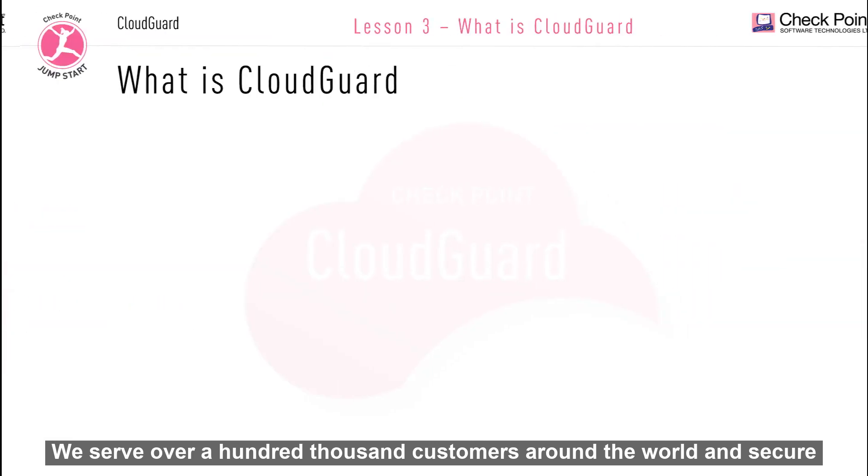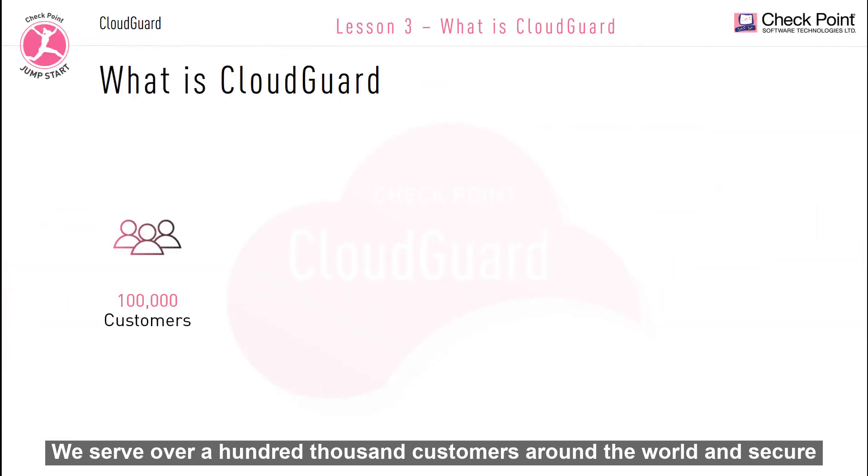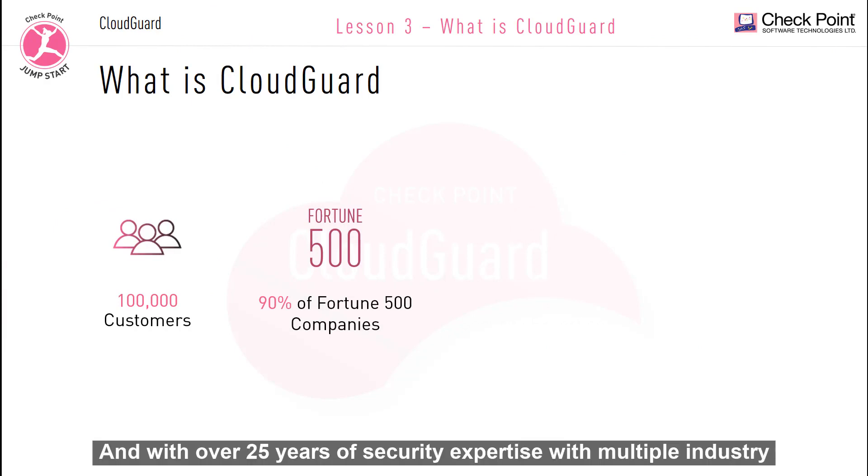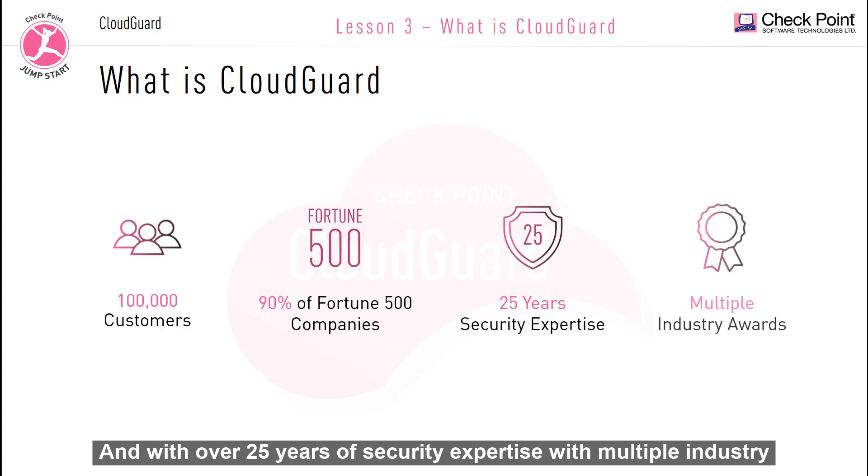We serve over 100,000 customers around the world and secure over 90% of Fortune 500 companies. With over 25 years of security expertise and multiple industry awards and accolades, Checkpoint now brings the same award-winning security solutions from the customer premise to the customer's cloud.